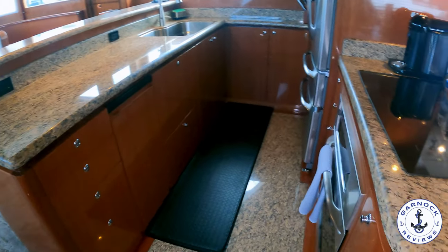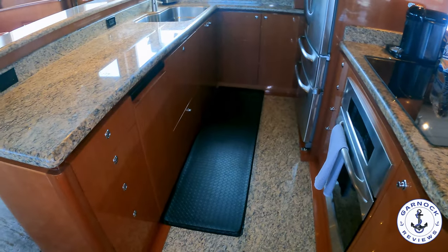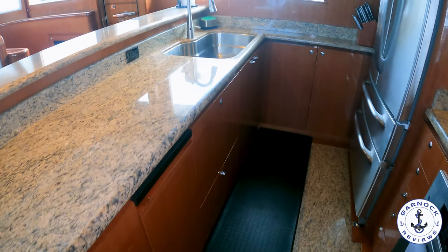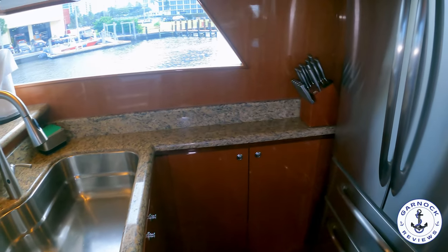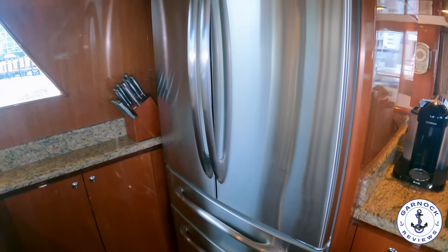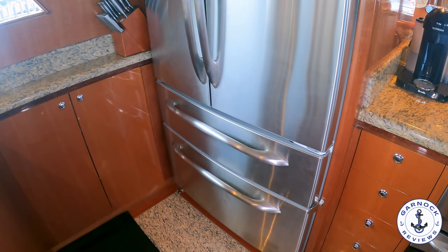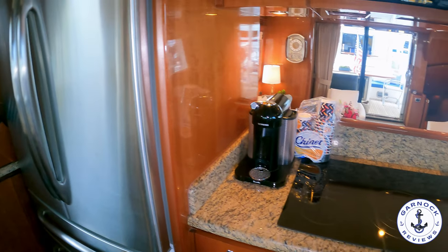You've got granite countertops throughout. All the appliances are GE — you've got the electric cooktop, a 27-inch oven, and a full-height American fridge freezer. Notice the drawers and cabinets all have that push-button locking mechanism so there's nothing open when the boat's underway. You've got the all-important coffee maker and a convection microwave oven overhead.